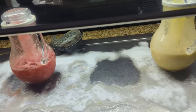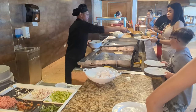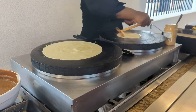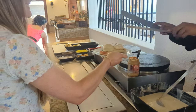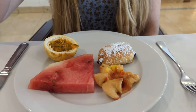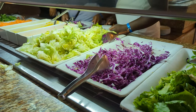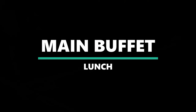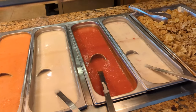Another breakfast favorite was the made-to-order omelet station, which was almost always busy. But the thing I loved most about the breakfast buffet was definitely the crepe station, which served up made-to-order crepes with a variety of sweet fillings. There are also a few items found on the buffet for all three meals, including a variety of breads, salads, cold cuts, and cheeses.